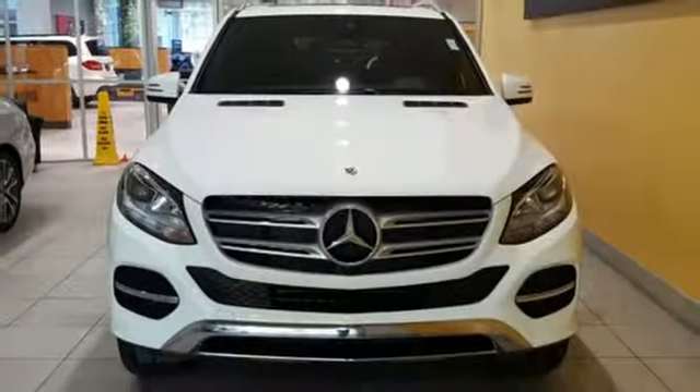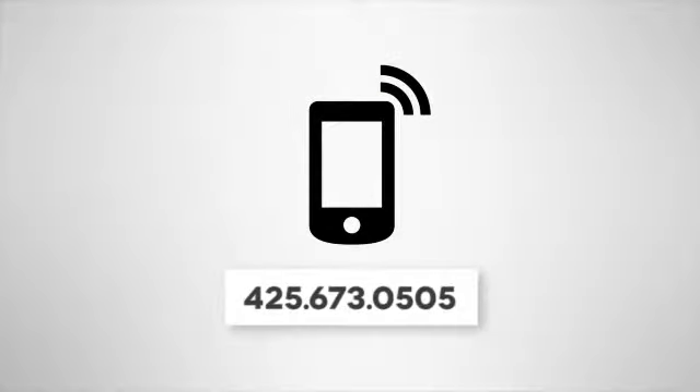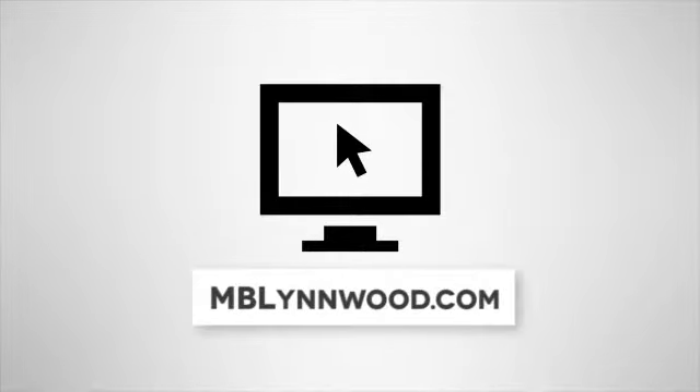Step into your future. Test drive this GLE today. Call us at 425-673-0505, or visit us online at mblynwood.com.